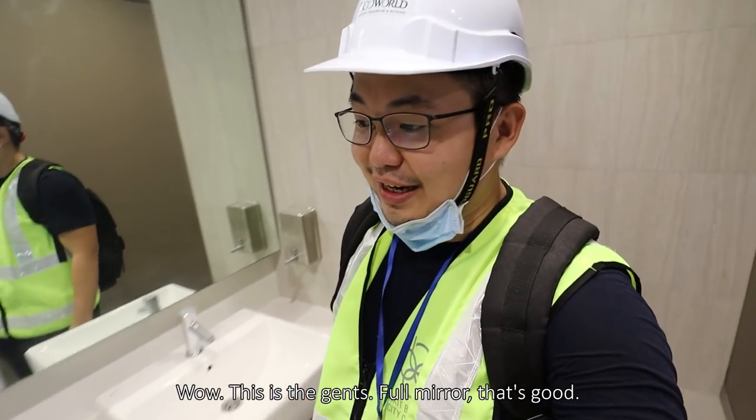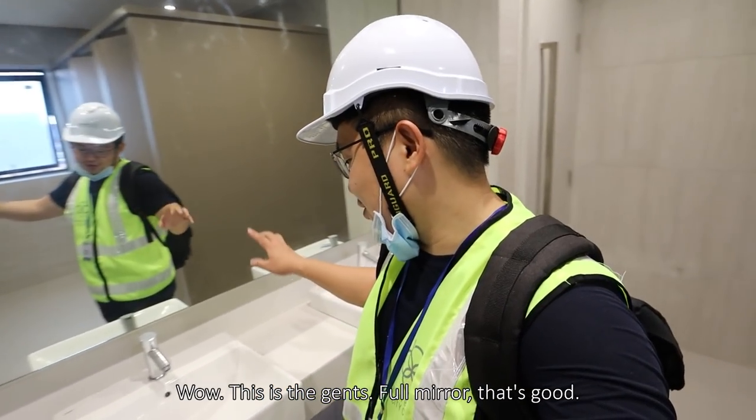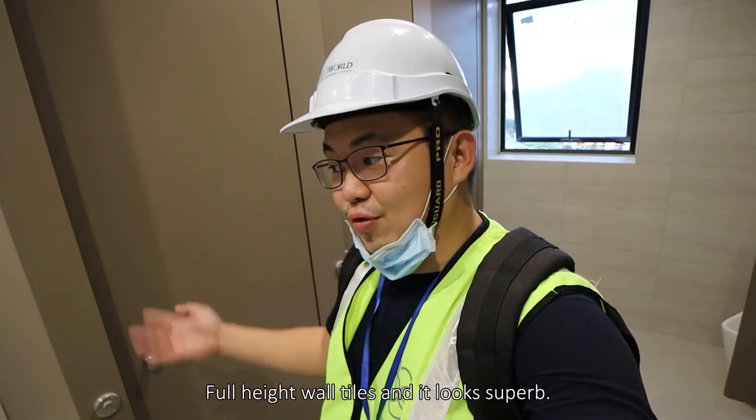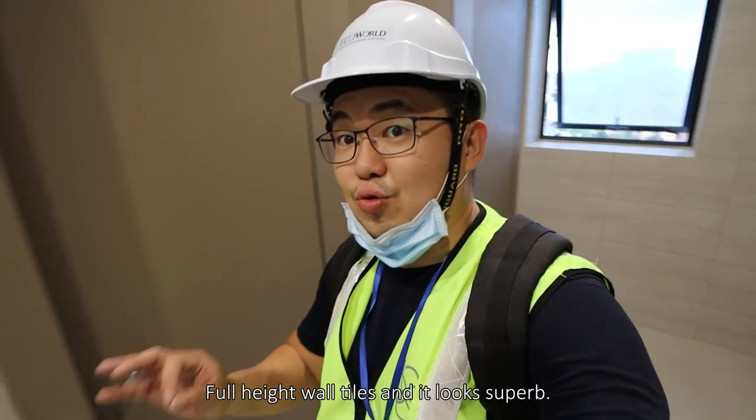This is the men's toilet — full mirror, that's good. Three basins, and then you have the cubicles on this side. The tiles go right up and it looks superb.